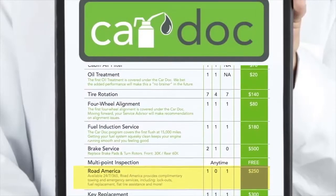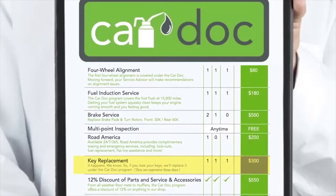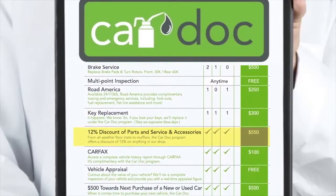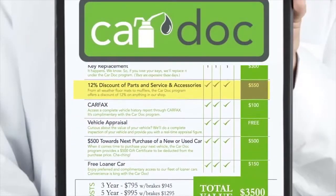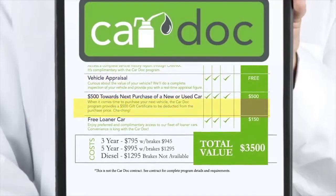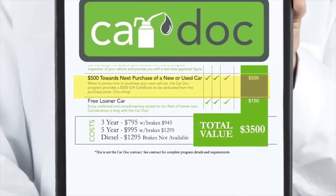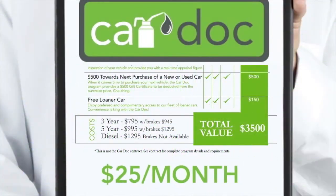Road America includes emergency fuel replacement and towing services. Key replacement for auto or home, whether you're locked out or your keys cannot be found. A 12% discount on all parts, services, and accessories not included in the CarDoc program. Complimentary vehicle history report from Carfax, real-time vehicle appraisals, free loaner cars, and $500 off the purchase of your new or used car from this dealership.